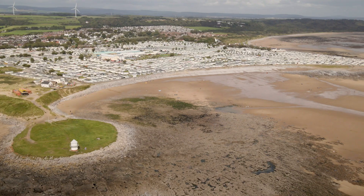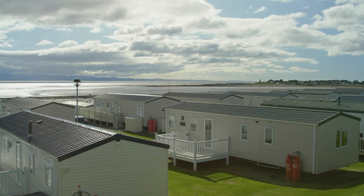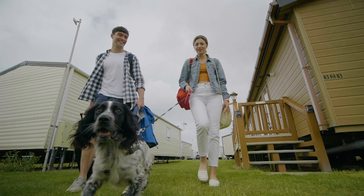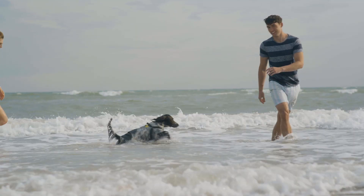Parkdean Resorts have the perfect base for you to explore the coast and soak up the sun. With 33 holiday parks on the beach or just a short walk away, you can enjoy stunning sea views right from your caravan or lodge. Plus, discover plenty of dog-friendly accommodation and beaches at our holiday parks and get ready for walkies on the sand and paddling in the sea.